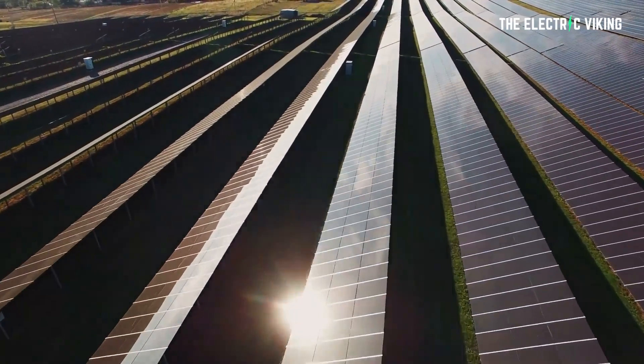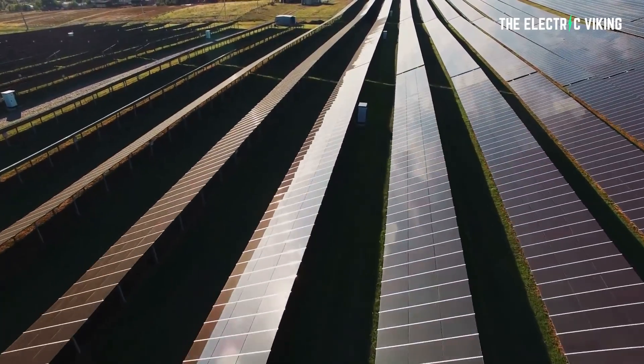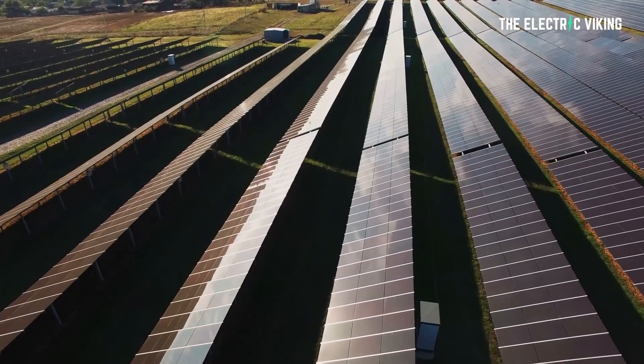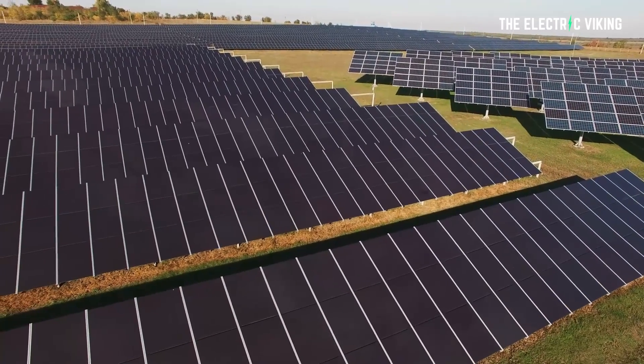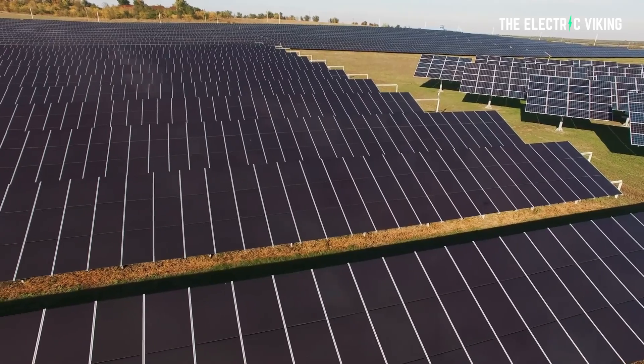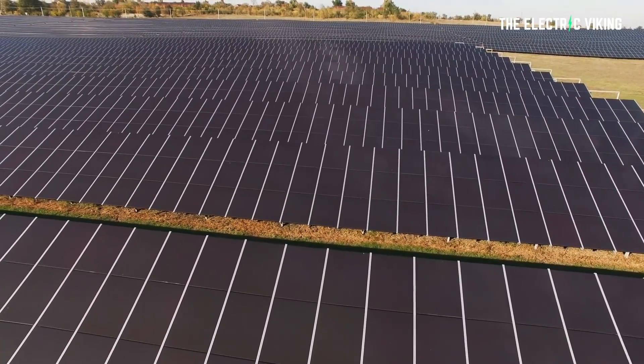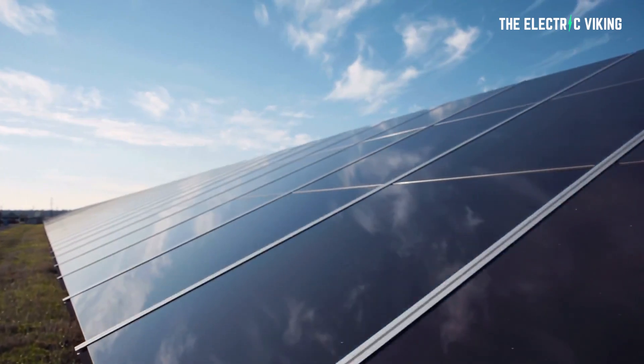Solar panel efficiency has changed and improved massively over the past 30 years. Panel efficiency is a measure of the amount of sunlight that falls on the surface of a solar panel and is converted into electricity. Due to the many advances in photovoltaic technology over recent years, the average panel conversion efficiency has increased from 15% to around 22%. But at one point in time, it was as low as 5%, meaning solar panel efficiency has quadrupled over the past 30 years.